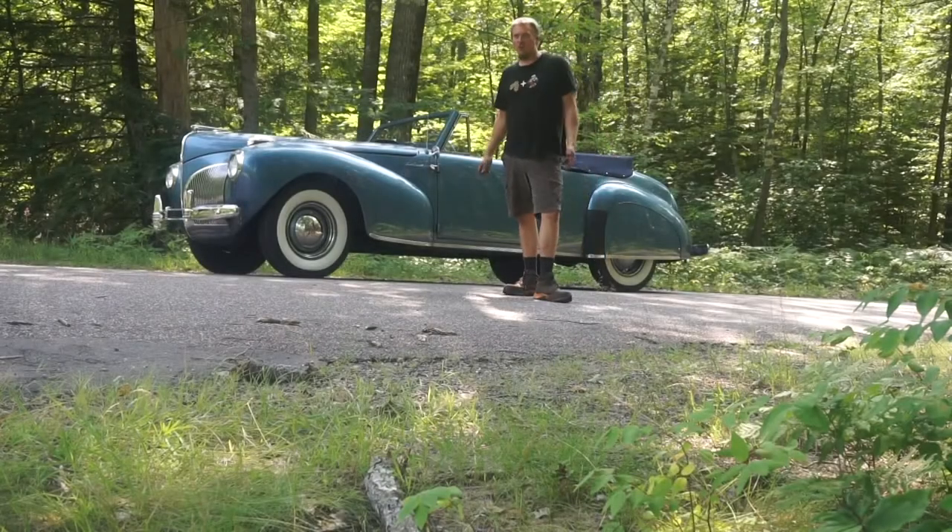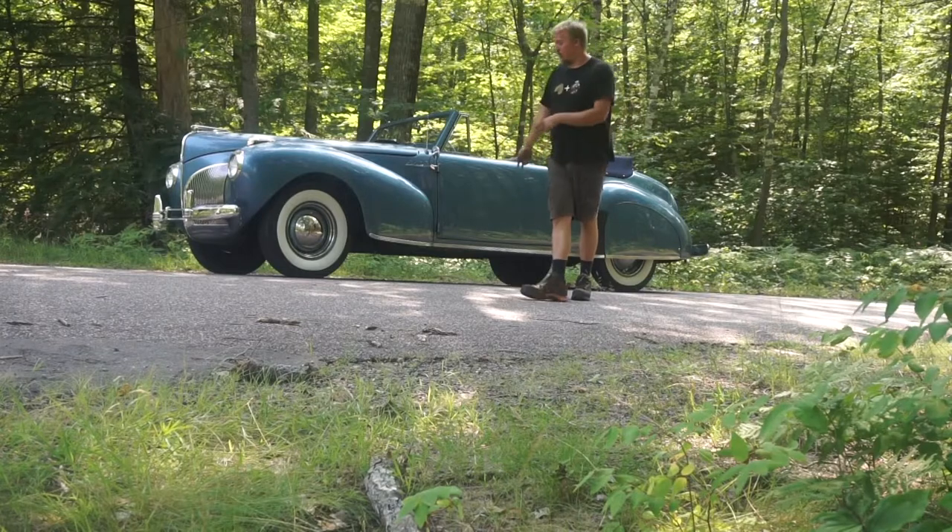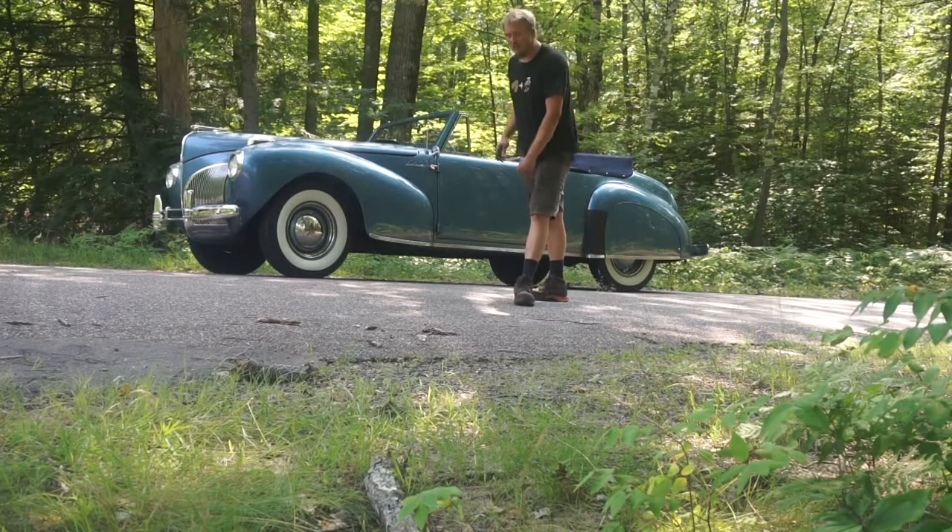This is a 1941 Lincoln Continental Convertible, and today on Gassed Up I'm going to show you guys around and we'll take it for a quick drive.